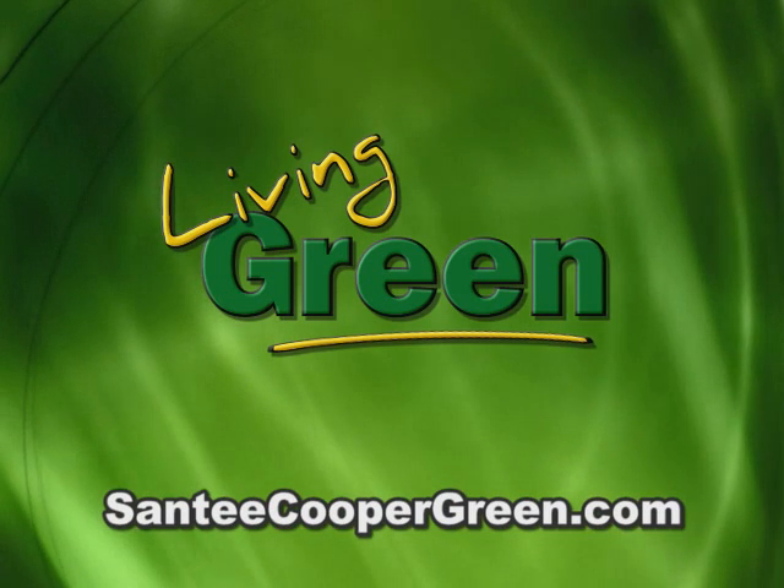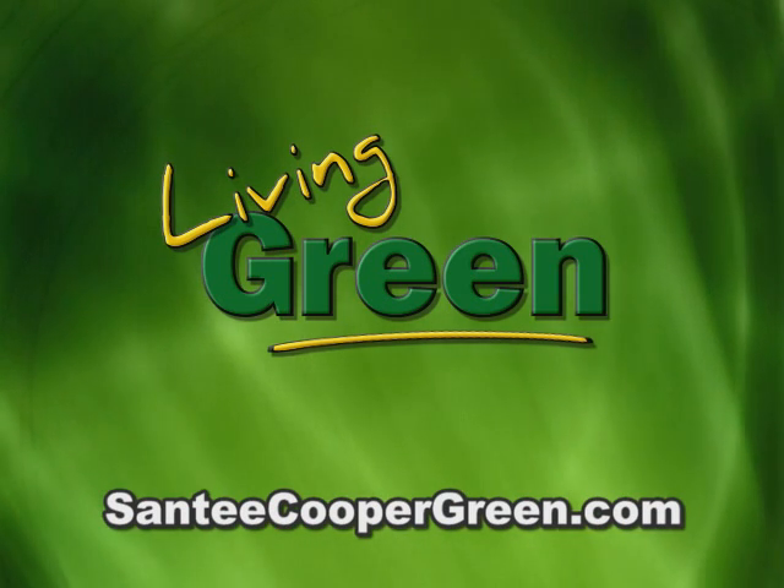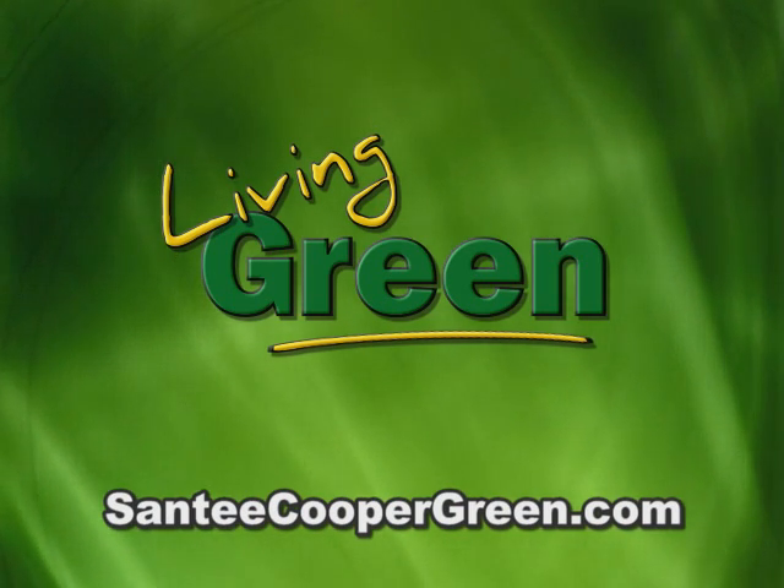Change is necessary. At Santee Cooper, we're excited to be helping our residential customers with these simple first steps. Living Green from Santee Cooper Green.